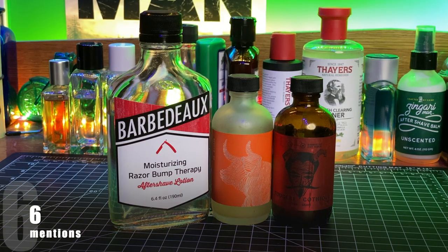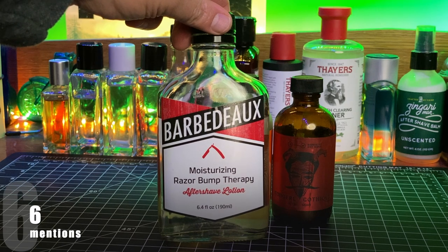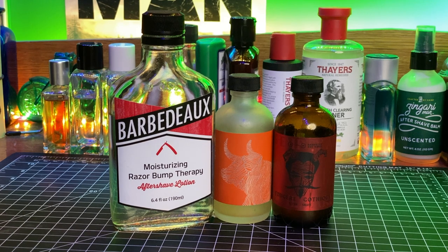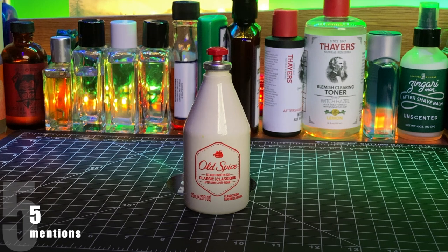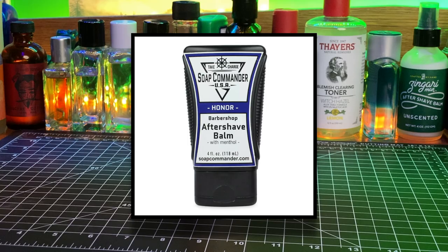Next up were six mentions each for Barbadeau and Barrister and Mann. Barbadeau just has the one scent — their Moisturizing Razor Bump Therapy Aftershave Lotion, which is a mouthful — selected by six different shavers. Among Barrister and Mann products, there were two mentions for Fougère Angelique and two for Fougère Gothic, the one shown on the right. Also with five mentions were Old Spice — I combined the Shulton Old Spice and modern Old Spice together — Mal Grooming's splash with three specifically mentioning the Frankenlime scent, and five mentions of Soap Commander balms.